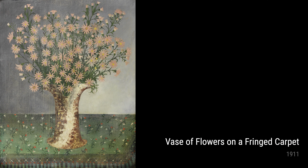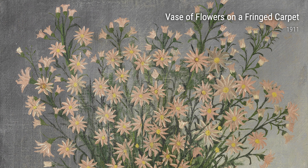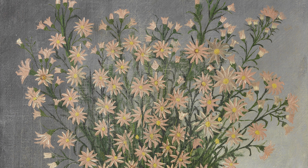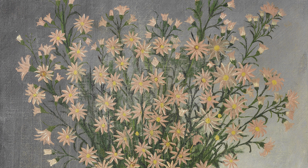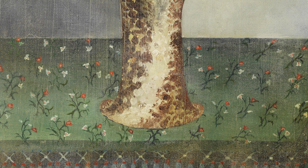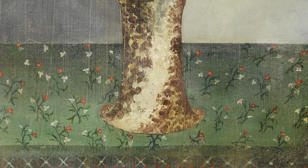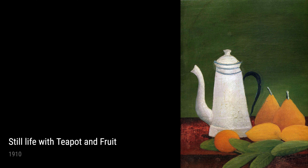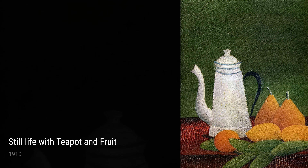But it's not just nature that inspired Rousseau — he also found beauty in the urban landscape. The Seine at Chorescence captures the bustling energy of city life, with boats gliding along the river and people strolling along the banks; Rousseau brings it all to life with his skillful brushstrokes. His fascination with nature is also evident in his floral still-lifes: Bouquet of Flowers, Vase of Flowers on a Fringed Carpet, and Still-Life with Teapot and Fruit showcase his ability to capture the delicate beauty of nature, bringing the outdoors inside.